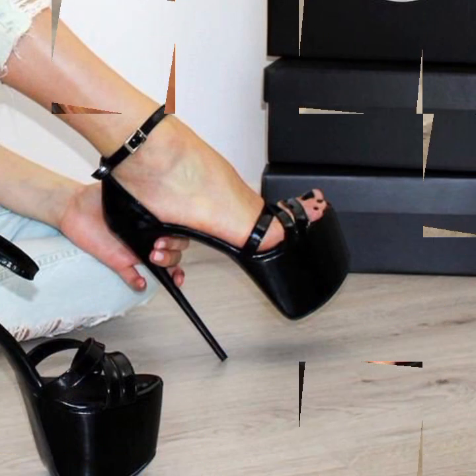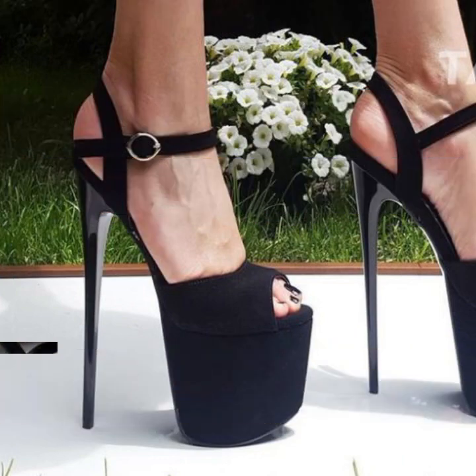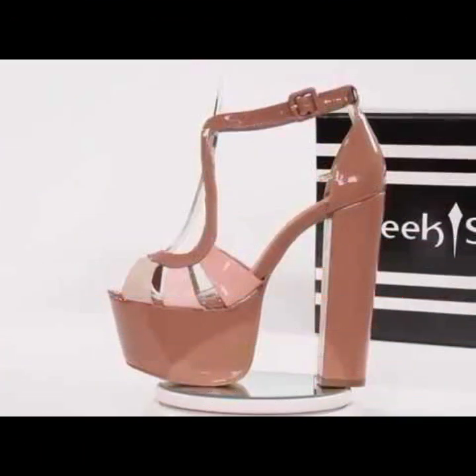If you want to buy these beautiful stylish heel designs, I will tell you some places: AliExpress, eBay, Etsy, and Amazon.